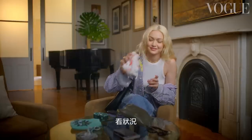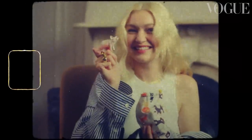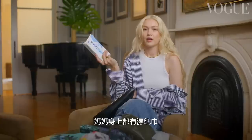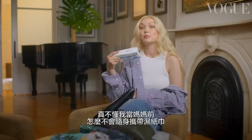Sometimes she'll go longer — it depends. Water wipes. Every mom probably always has water wipes on them. I don't know why I didn't travel with them before I was a mom. Life hack.